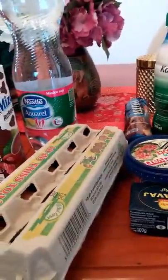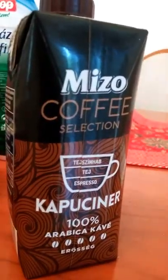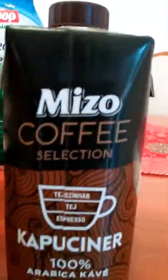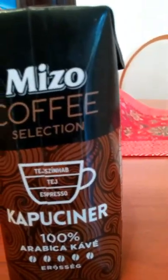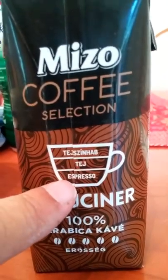I just arrived in Budapest and went shopping for some food and thought I'd show a few things that I got. This is a packed coffee of cream, milk, and espresso.